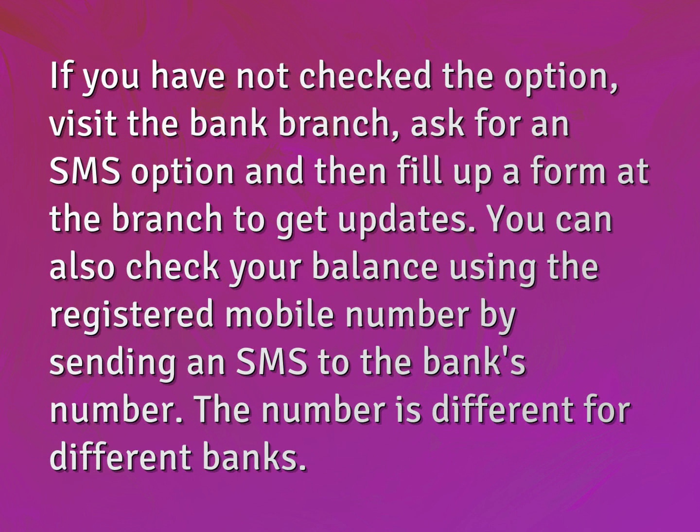You can also check your balance using the registered mobile number by sending an SMS to the bank's number. The number is different for different banks.